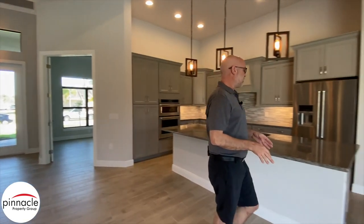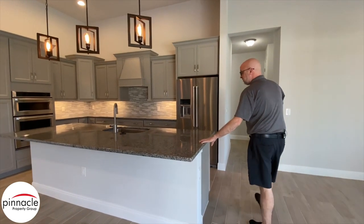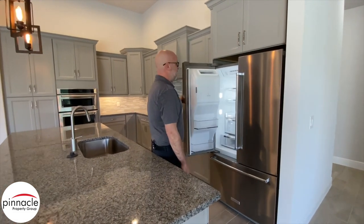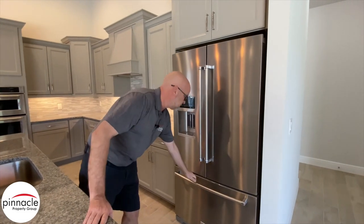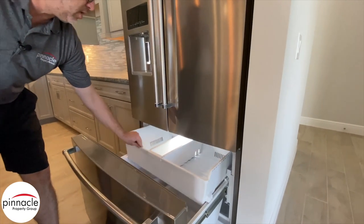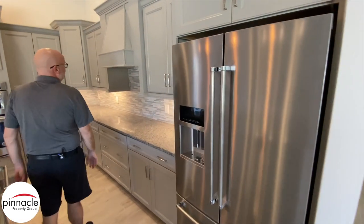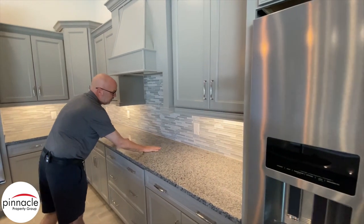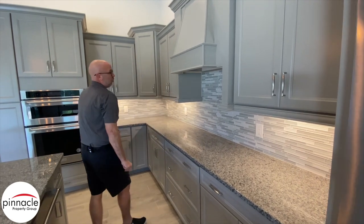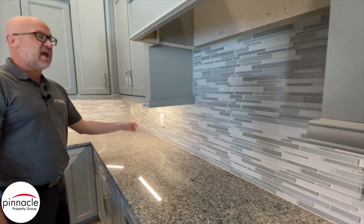Let's check out this beautiful kitchen. We have our flat top kitchen island. We have this beautiful upgraded KitchenAid appliance package with the freezer below, and a custom hood that exhausts to the outside. We'll also be having a cooktop installed here next week.